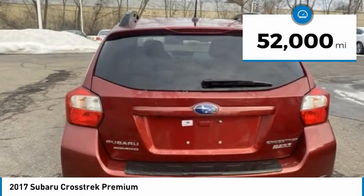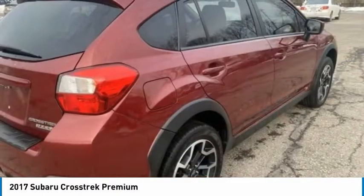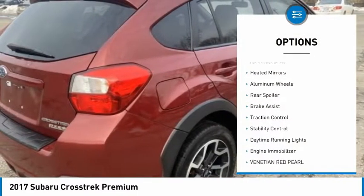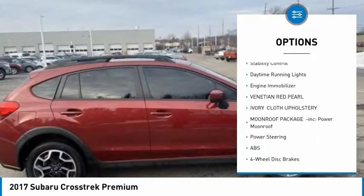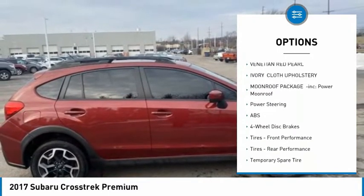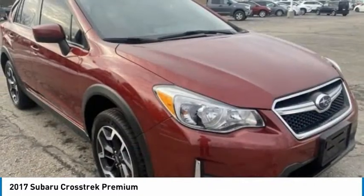This vehicle has less than 55,000 miles. Here are some of this vehicle's great options: tire pressure monitor, all-wheel drive, aided mirrors, aluminum wheels, rear spoiler, brake assist, traction control, stability control, daytime running lights, and engine immobilizer.